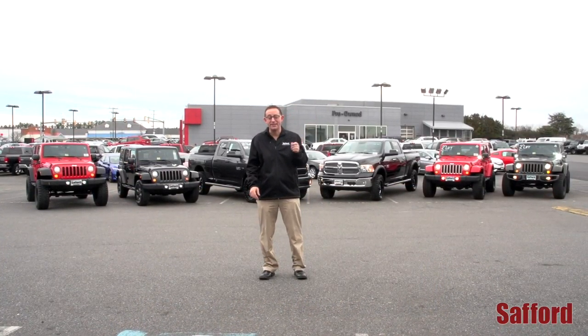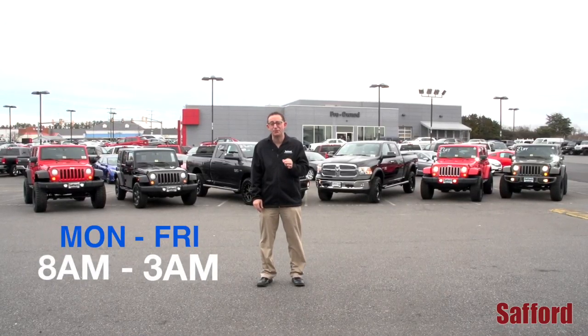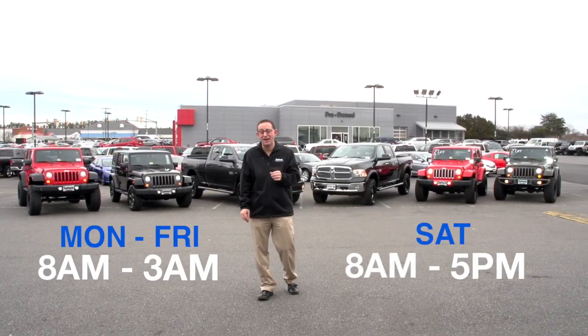We install accessories Monday through Friday 8 a.m. to 3 p.m., Saturday 8 a.m. to 5 p.m.